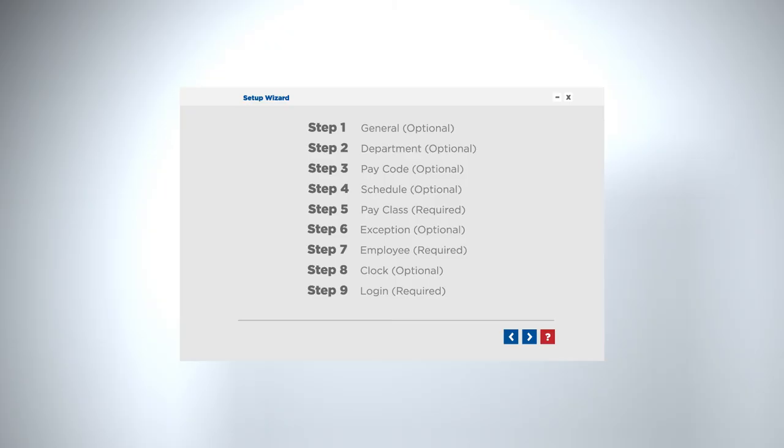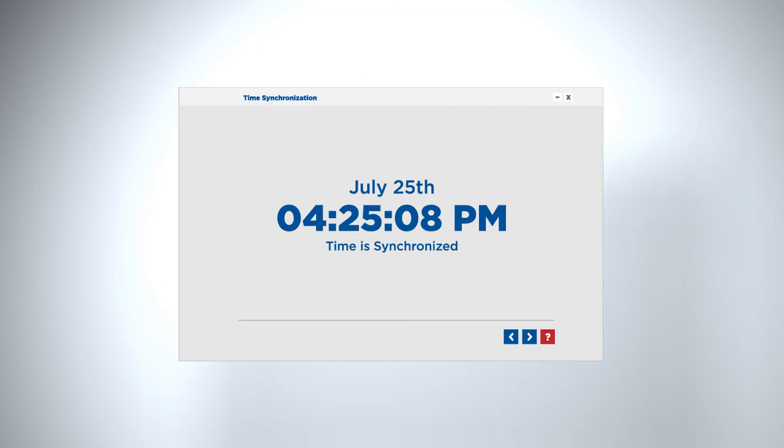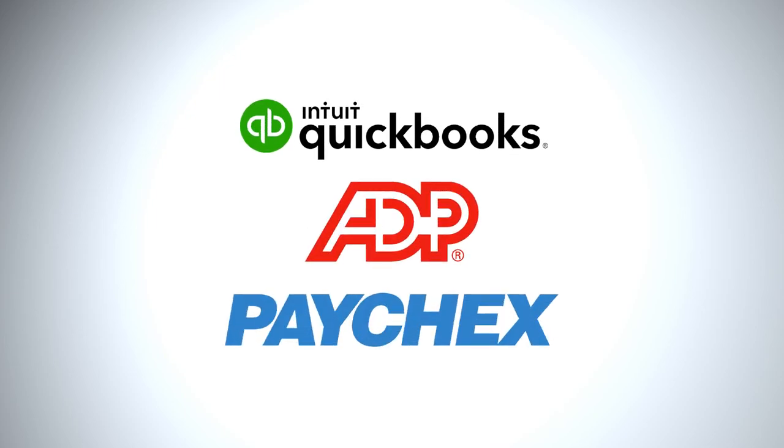Additional features include plug-and-play installation wizard, accommodates all pay periods, view hours, view previous punch and department transfers at the clock. TimeGuardian also offers automatic terminal polling and time synchronization. The system interfaces seamlessly with QuickBooks, ADP, Paycheck and many other payroll companies.